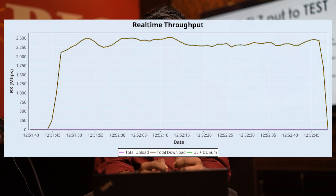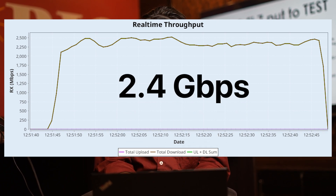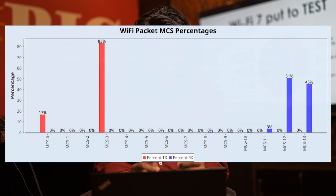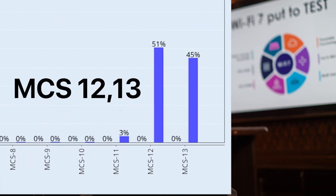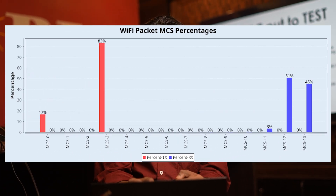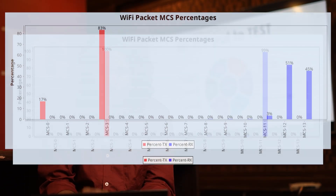Here are my findings. In BE mode, the throughput achieved is up to 2.4 Gbps, and I have noticed that the client is operating at MCS 12 and 13 while running the traffic, which demonstrates the usage of 4096 QAM.